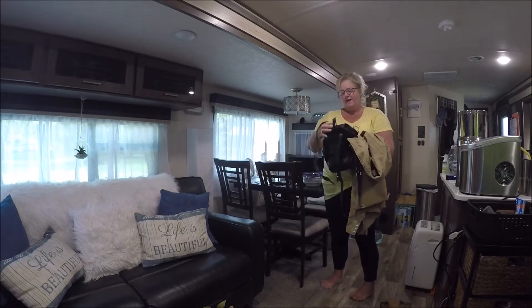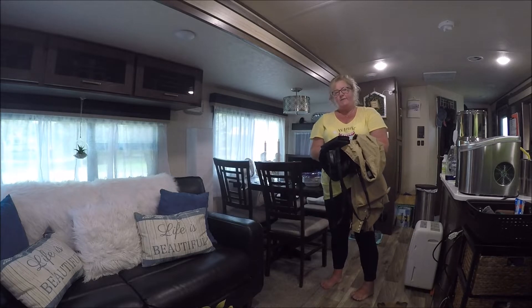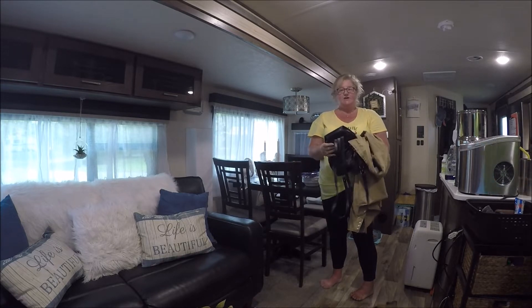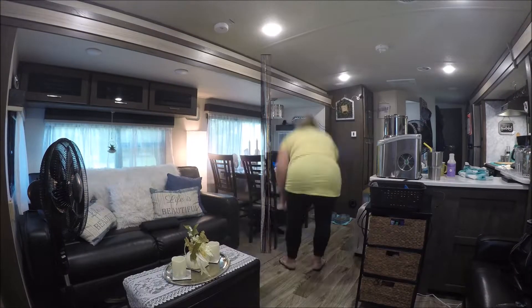We're not moving far. This campground is like our last campground we stayed in, where they have summer sites and winter sites. So we are moving from our summer location to our winter location. I'm going to put this in fast forward and I'll be back with you in a little while.